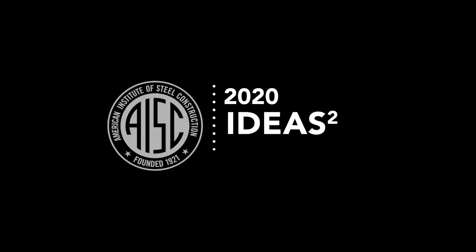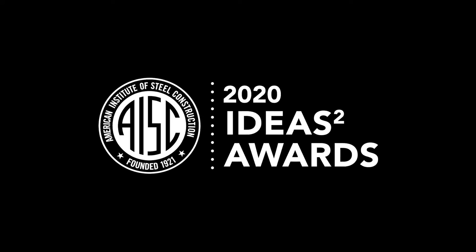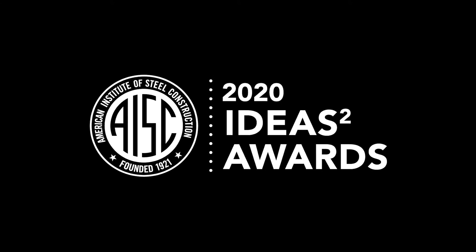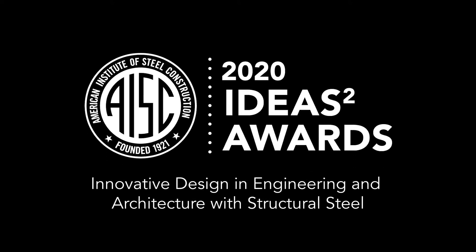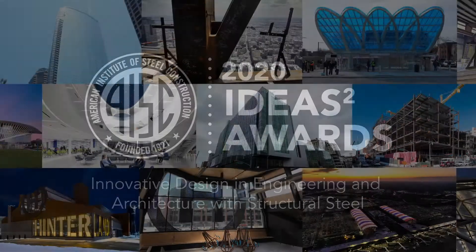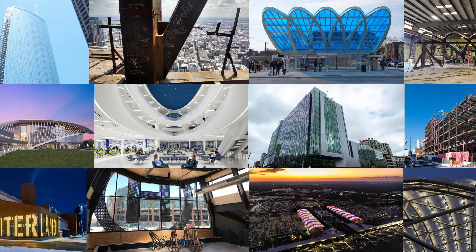Welcome to this year's presentation of AISC's Ideas 2 Awards, recognizing innovative design in engineering and architecture using structural steel. The Ideas 2 Awards are the highest honor the U.S. structural steel industry bestows upon buildings and other structures around the country. This year, nine outstanding projects in four categories won Ideas 2 Awards.